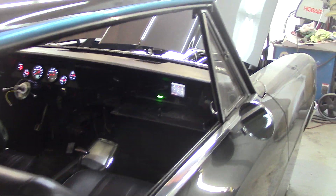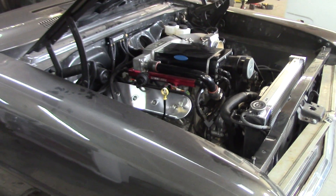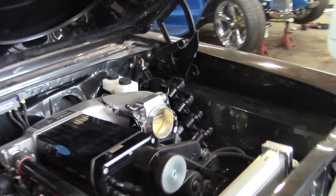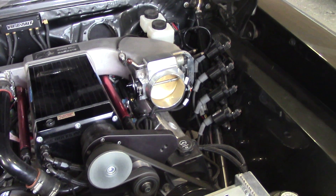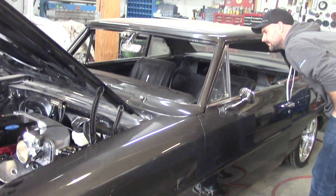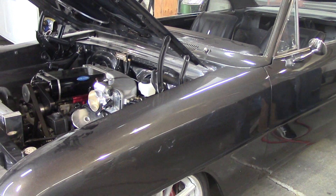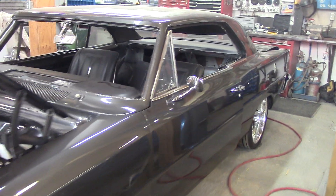66 Acadian 408 stroker is running. Let's go. It's not all that lumpy. It's all right. Wow. That's awesome.